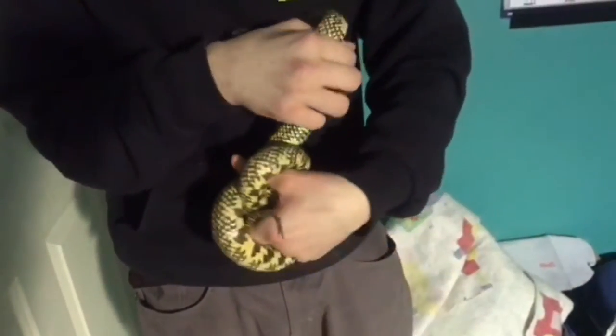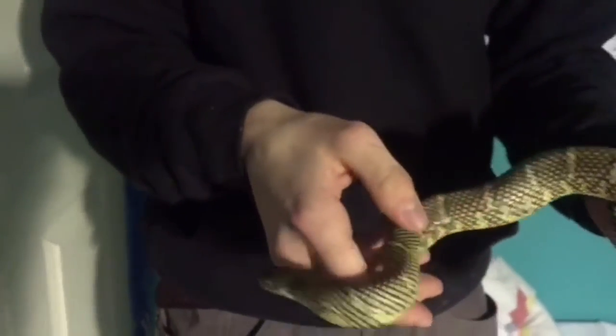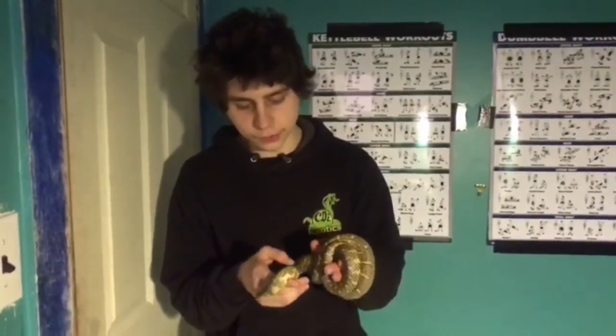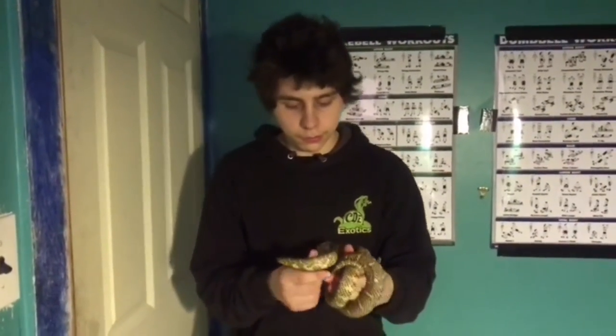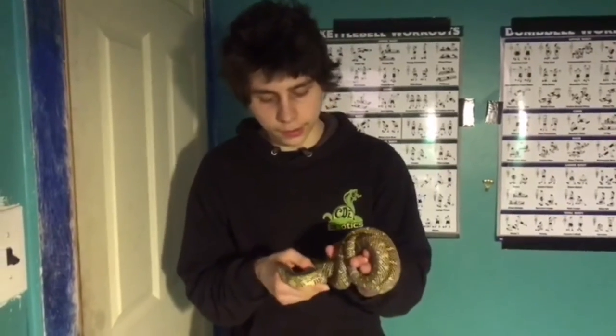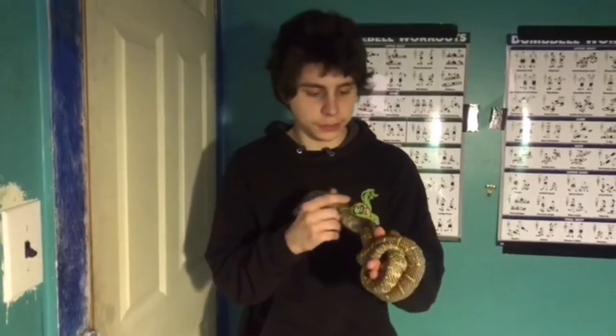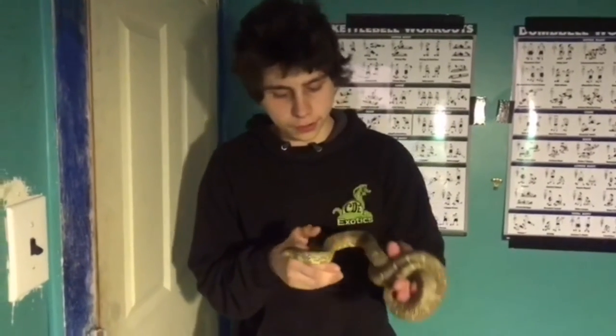They're found in a small region of southern Florida, near Miami, in rocky areas and the Everglades. These guys eat mostly reptiles, including snakes. They'll eat venomous snakes like copperheads, cottonmouths, and rattlesnakes, and some will also eat coral snakes.